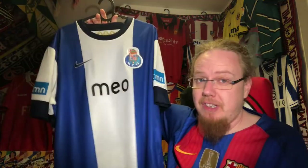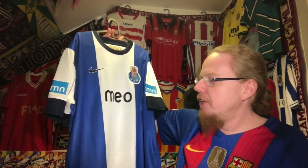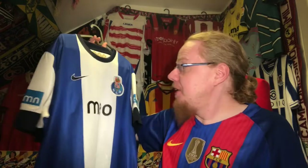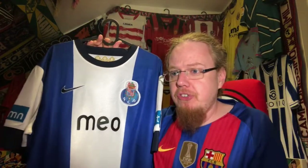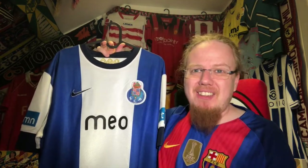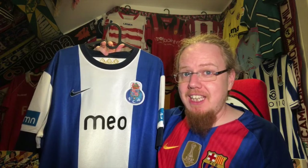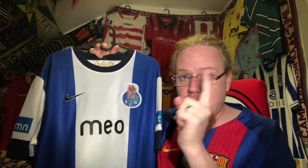So yes, my first Porto shirt — the more I have it, the more I appreciate it. I have been thinking of getting a second one for a bit more variety, but I'm really more on the lookout for a Porto away jersey. I have a few in mind, though it's not the highest priority for some reason. I'd love to know what you think about this jersey.